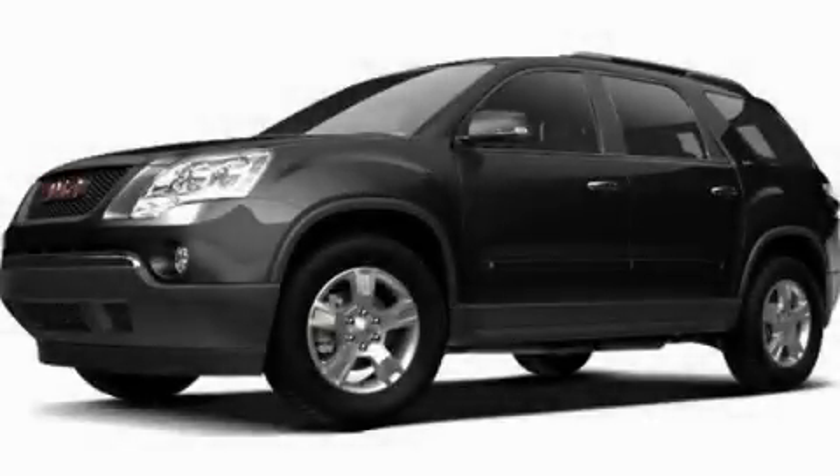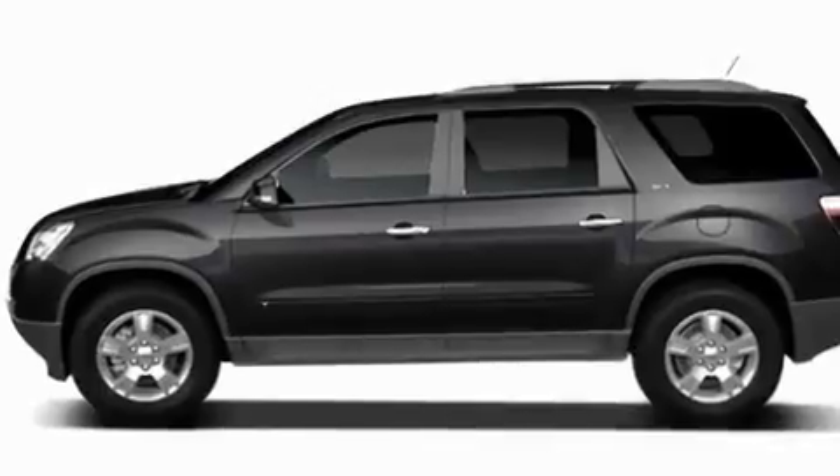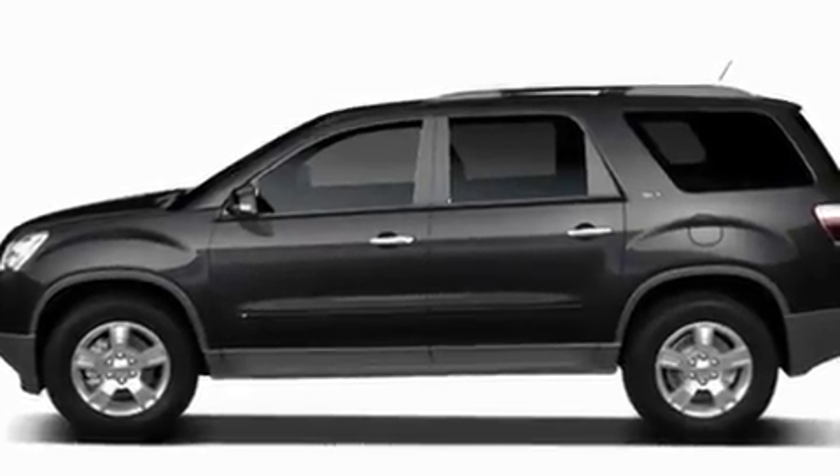This is a 2010 GMC Acadia, a drive-in shape that provides endless luxury. It has a 3.6-liter 6-cylinder engine, a 6-speed automatic transmission, and all-wheel drive.